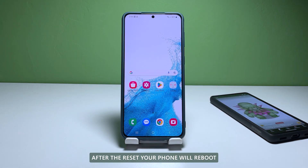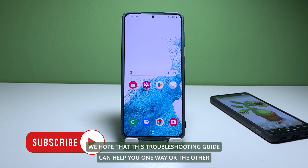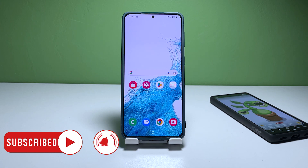After the reset, your phone will reboot, and once that's finished, your Galaxy S21 should work properly and smoothly. We hope that this troubleshooting guide can help you one way or the other. Thanks for watching!